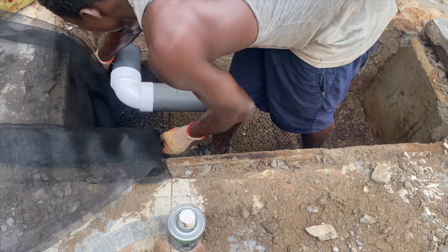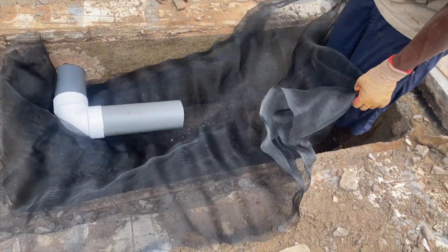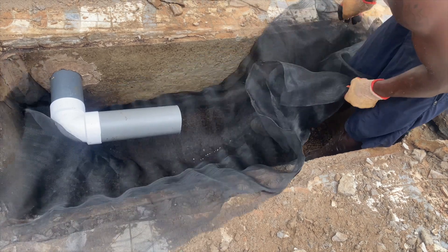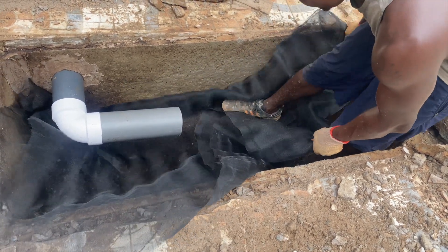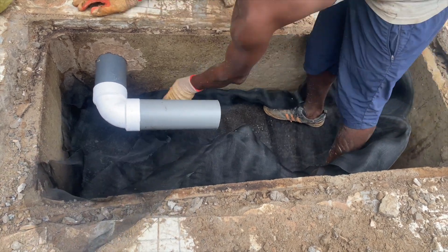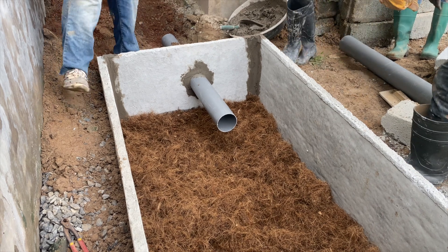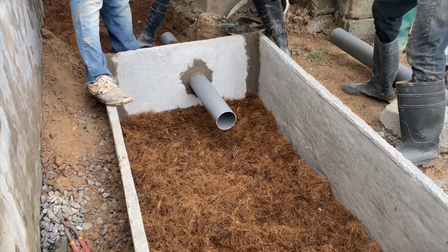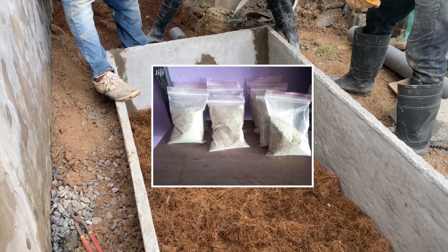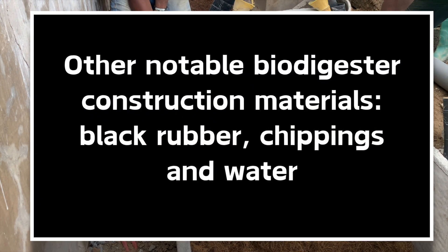The last material for a successful biodigester construction is the mosquito or fiber net that must be placed on the porous slab or bedding slab before the biodegradable materials are laid and spread evenly on the biodigester bed. A notable mention in your biodigester construction materials includes bioenzymes to help aid the biodegradation process.